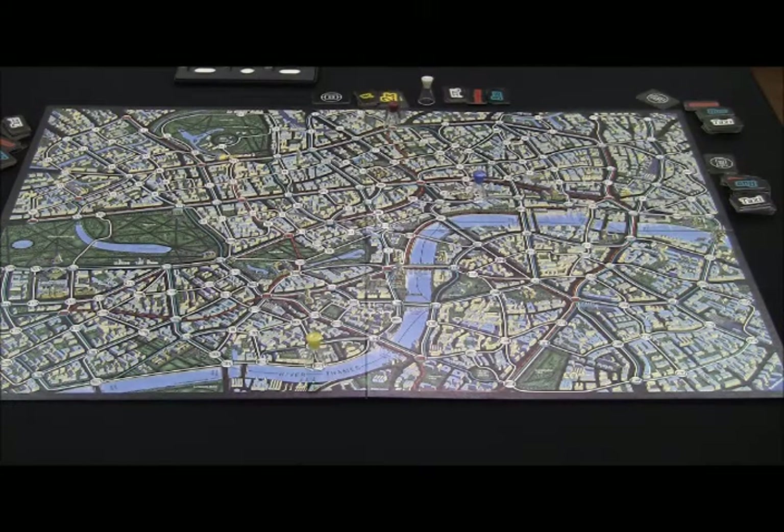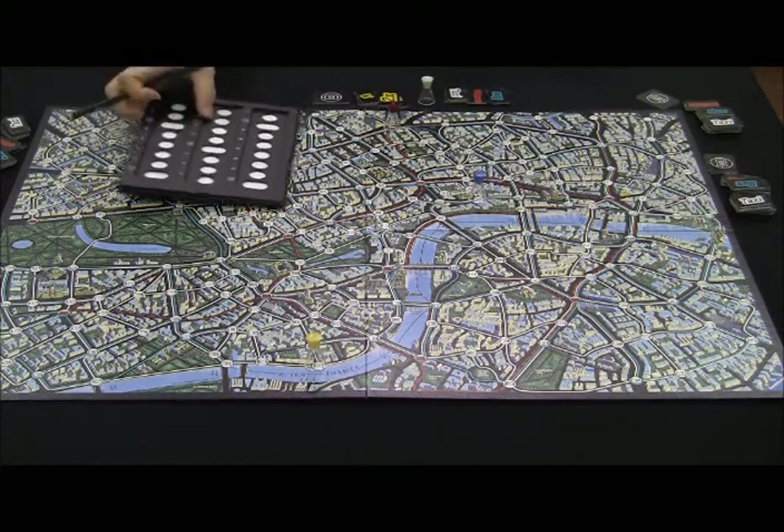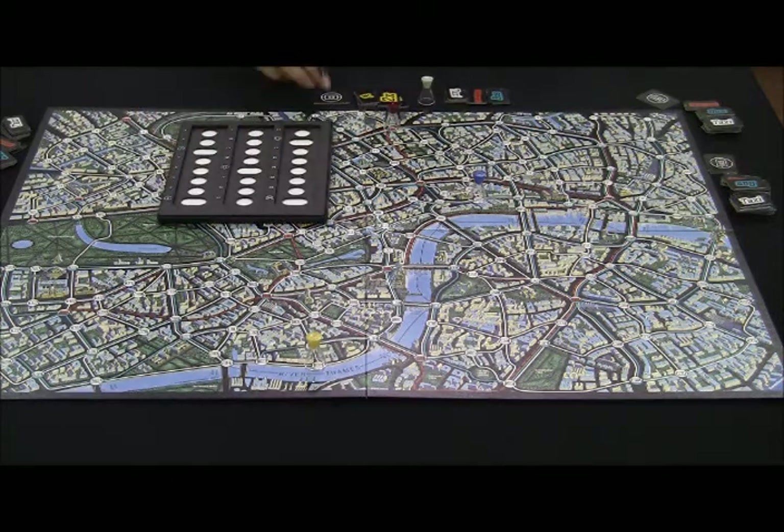Let's play the game. Every move for both Mr. X and detectives is a trip by taxi, underground, or bus from one stop to the next stop along the colored route. Each trip must be paid for with an appropriate ticket. Mr. X begins and writes down the number of the point where he wants to move. Mr. X's starting point is 3, but he doesn't place his figure on the point. He just writes down the number of the point he is heading to — Mr. X wants to move to 54 by taxi.